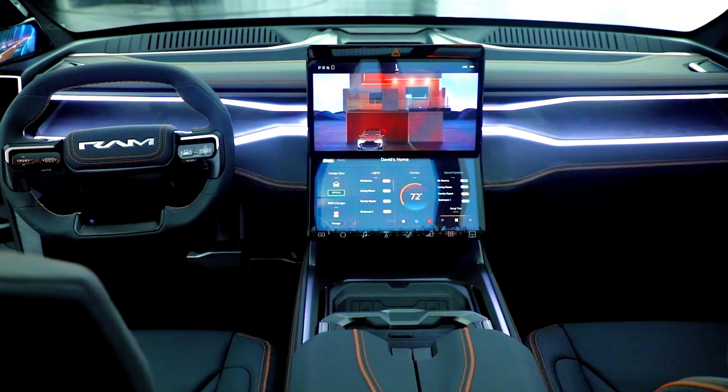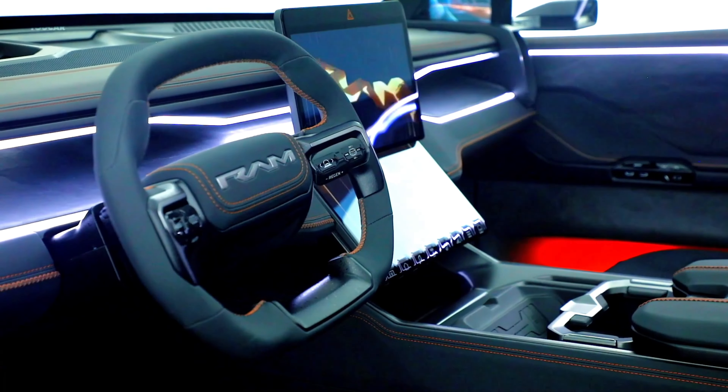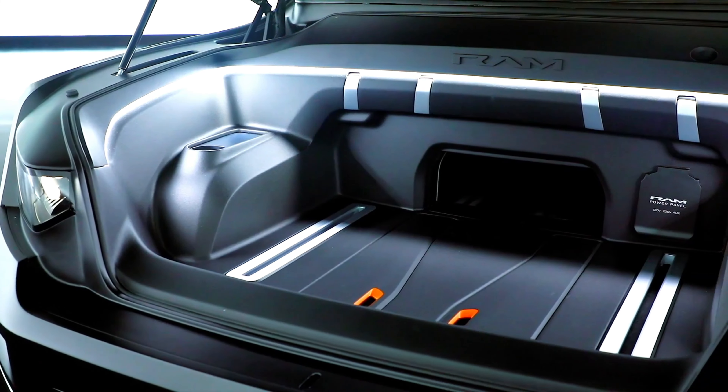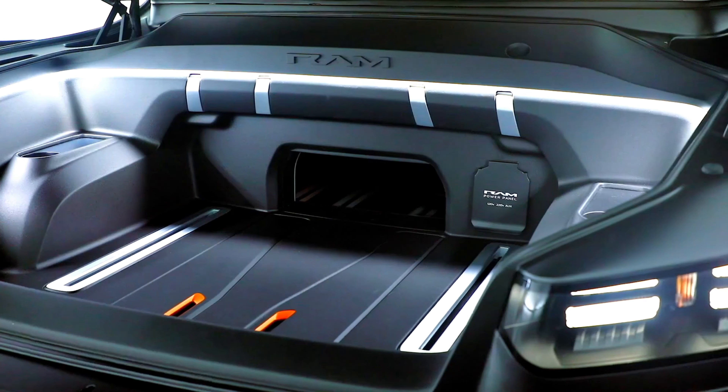Ram 1500 Revolution Concept. The concept sports a sleek look, with a stretched wheelbase and a swept-back windshield. The black dot front end is dominated by an illuminated Ram badge sitting between the LED headlights, which Ram refers to as having a tuning fork design.